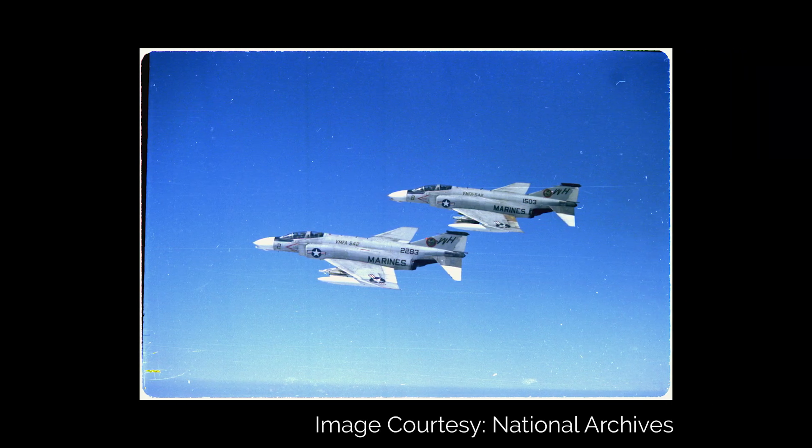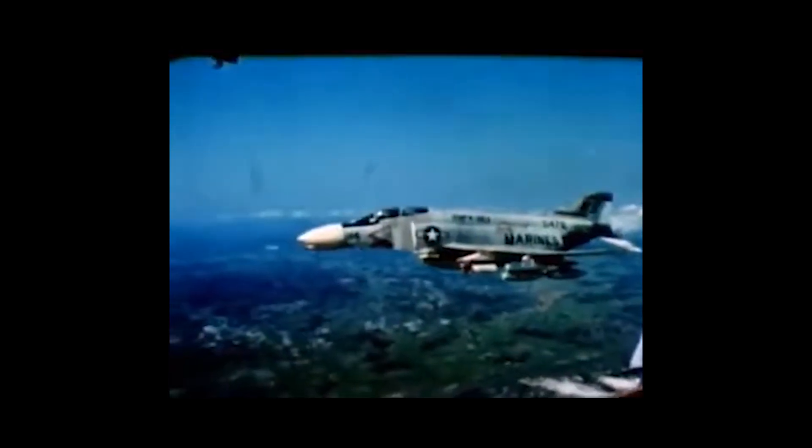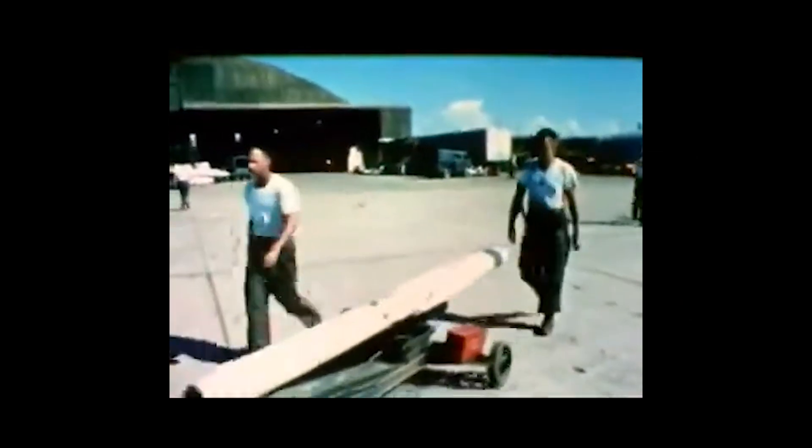During the Vietnam War, the United States mainly used the F-4 Phantom II for most of its aerial missions, which included ground strikes, interceptions, and air superiority fights. However, the F-4 came with a fatal design flaw. Its main armament was missiles — four semi-active radar-homing AIM-7 Sparrows and four infrared-homing AIM-9 Sidewinders. The United States had believed dogfighting was, quote-unquote, a thing of the past.